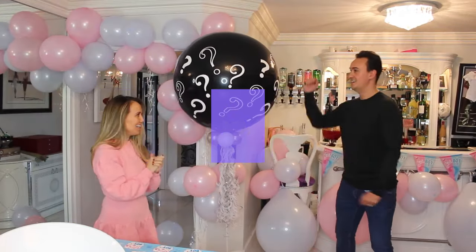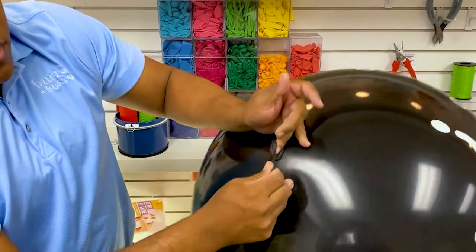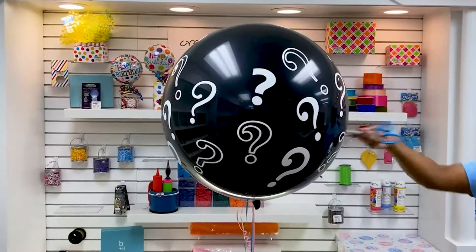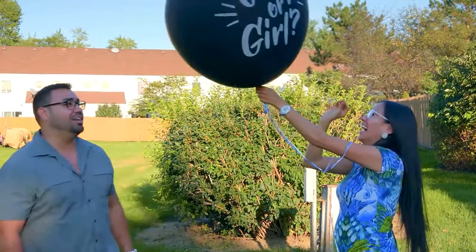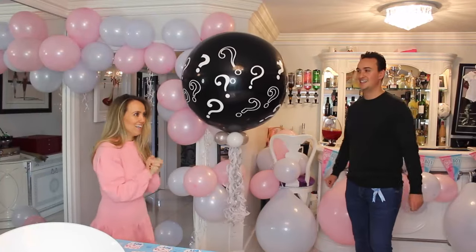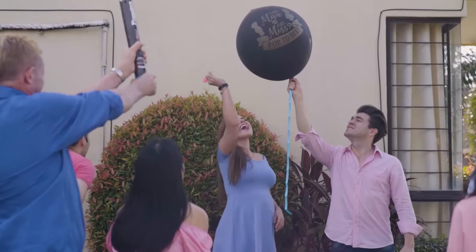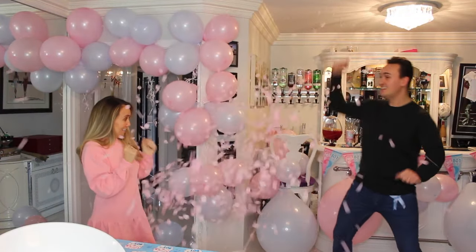Number 10 on our list is the balloon pop. This is a classic and simple gender reveal idea that can be done with just a few items. Fill a large balloon with either pink or blue confetti and inflate it — you can use helium or blow it up manually. Have the expectant parents stand side by side with a sharp object, such as a pin or needle. On the count of three, they will both pop the balloon together, showering themselves with colored confetti to reveal the gender.